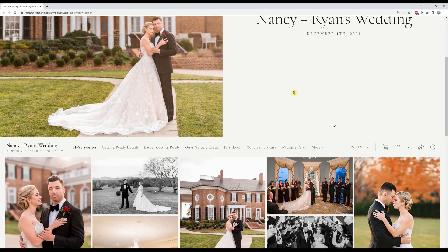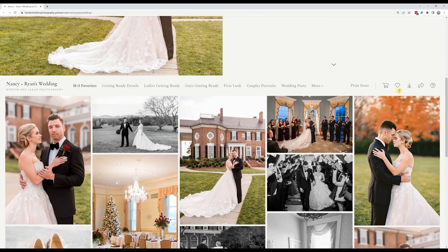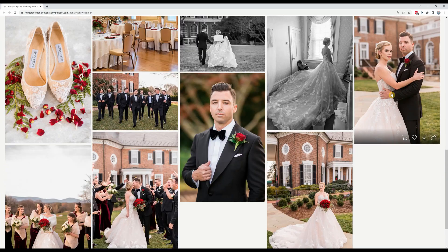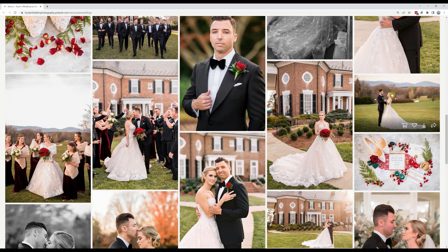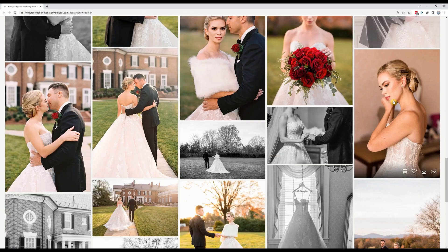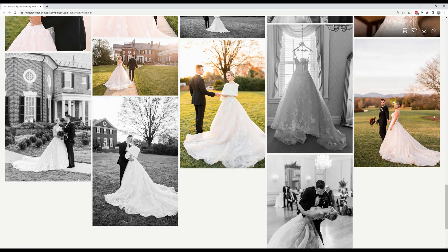Since we already selected about 30 of our favorite images from across the wedding day for their blog, this is an easy extra step. We have a 'Hunter and Sarah's Favorites' section that our couple will see as soon as they open their gallery. This is just another way to put our best foot forward when it comes to our couple's first impression of their images.